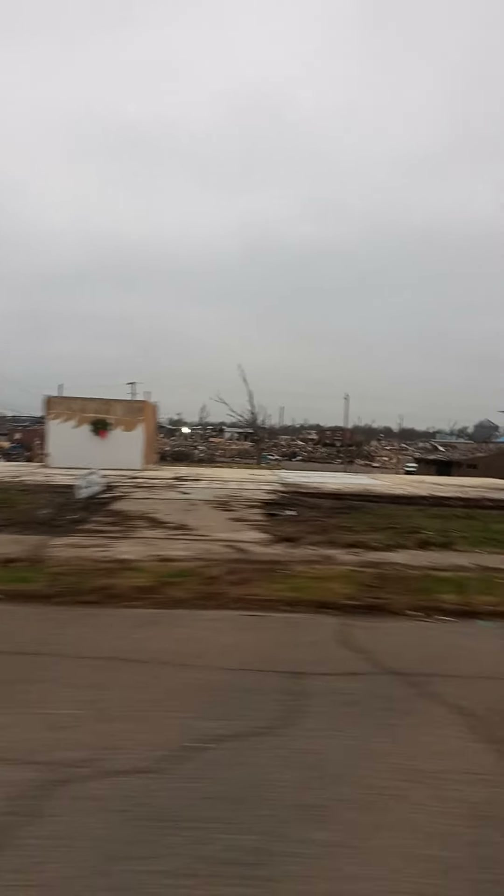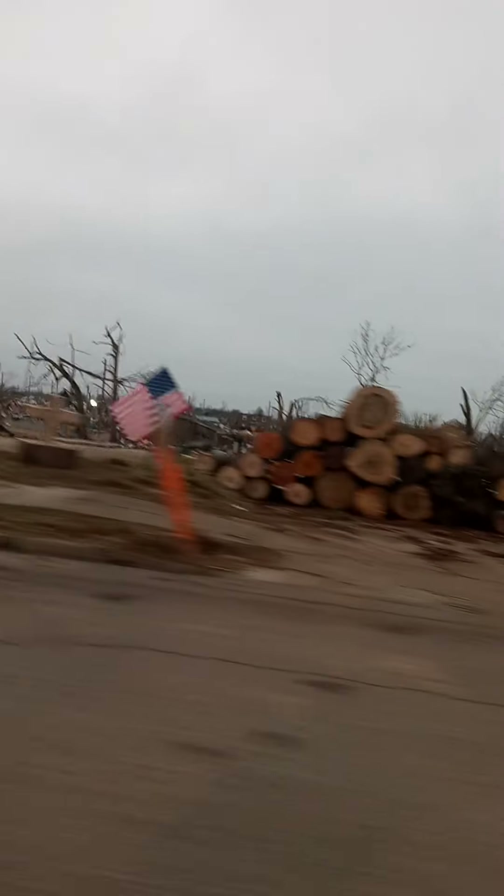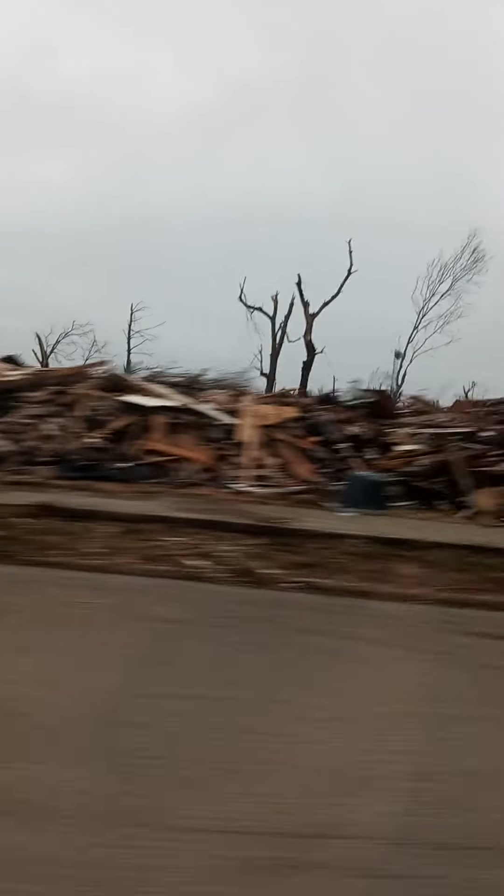These are houses right here, these are all houses. Oh my god, that's the power of an EF4 tornado. Only the fireplace is left — I'm rebuilding.